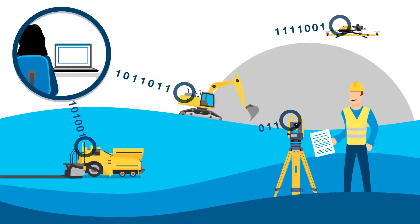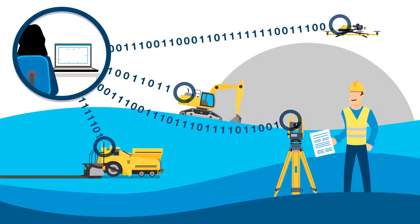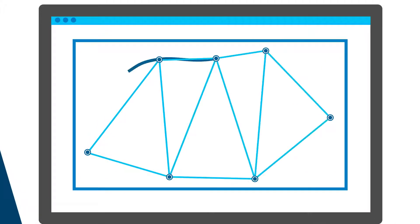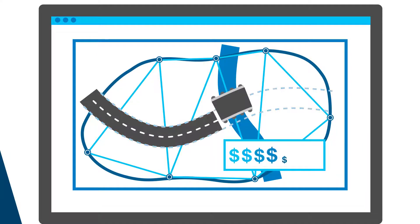Magnet helps you communicate with the field and collect survey data from multiple sources to accurately describe reality. It combines many points of data into one 3D model that allows you to manipulate the data and create designs, and visualize them.